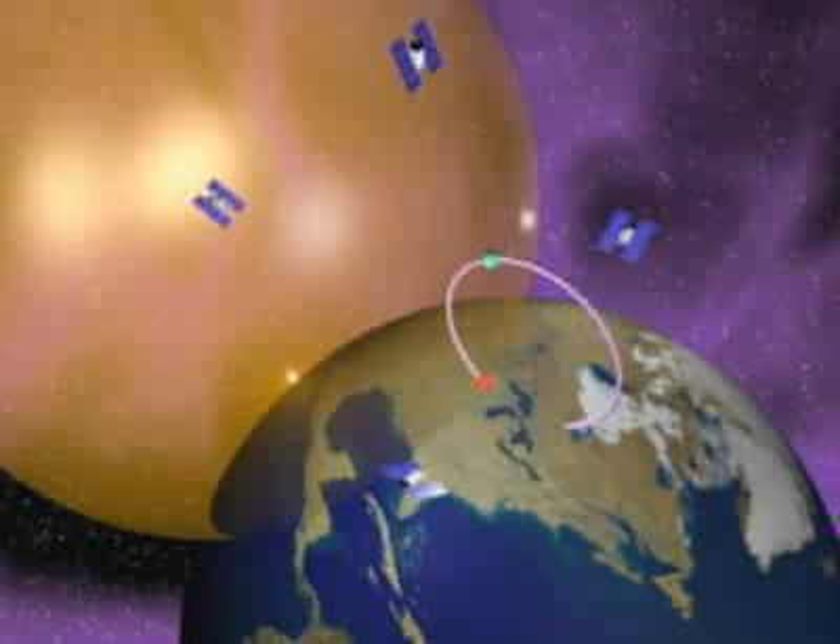If you intersect two spheres, you get a circle. If you intersect three spheres, you get two points.